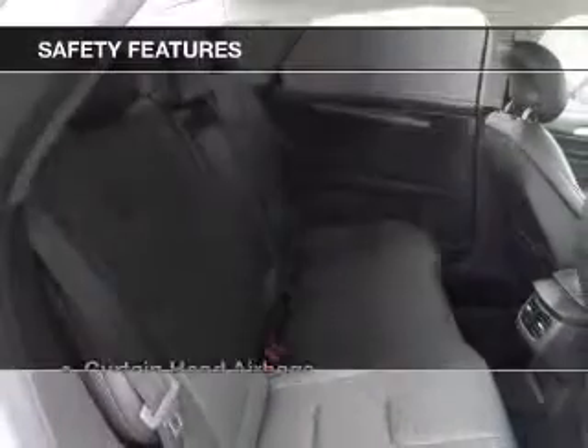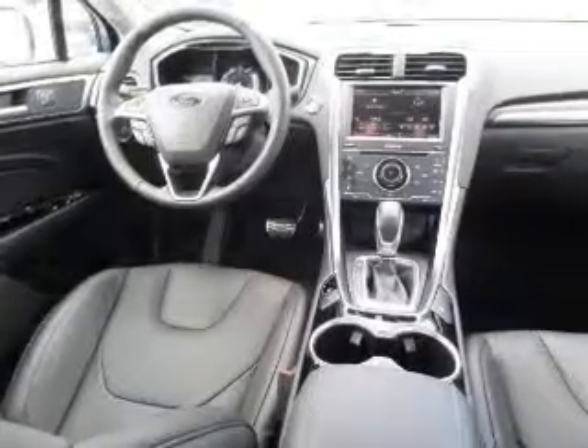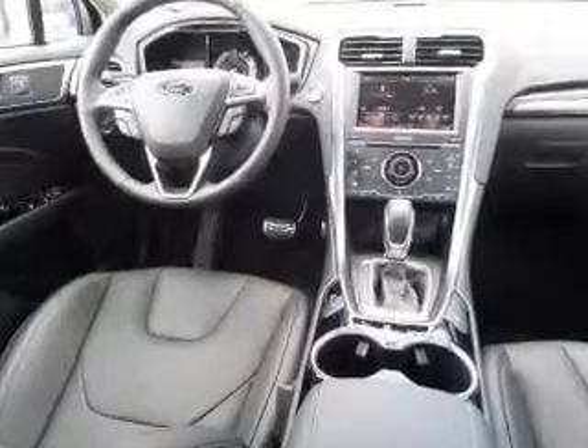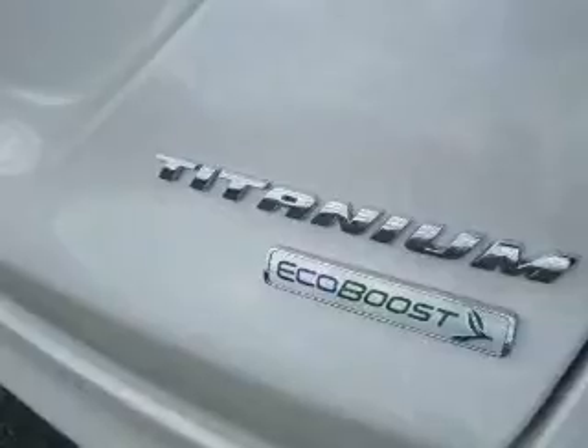Memory seats. Safety was made a priority with these features: curtain head airbags, side airbags, independent suspension, brake assist, traction control, stability control, a passenger airbag, low tire pressure warning, and front ventilated disc brakes.